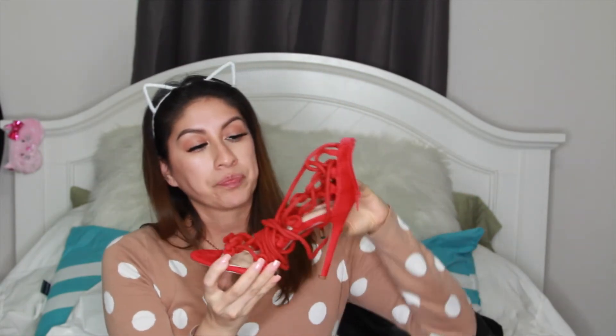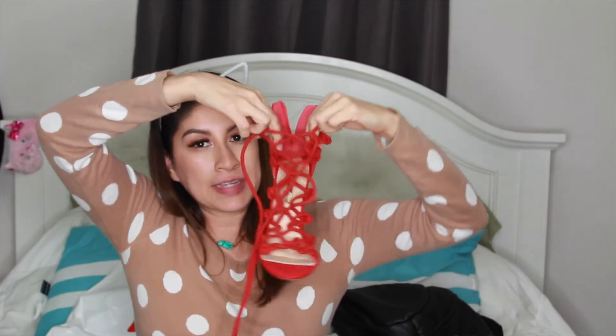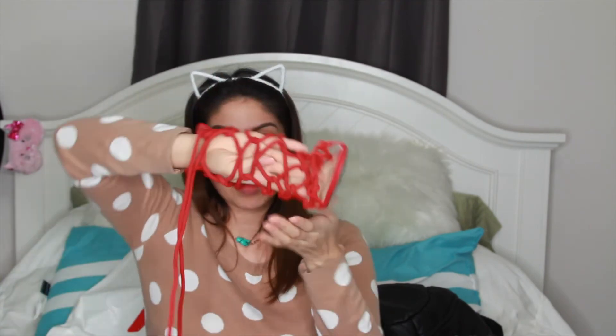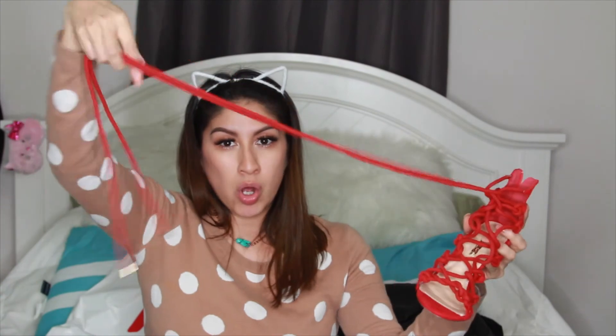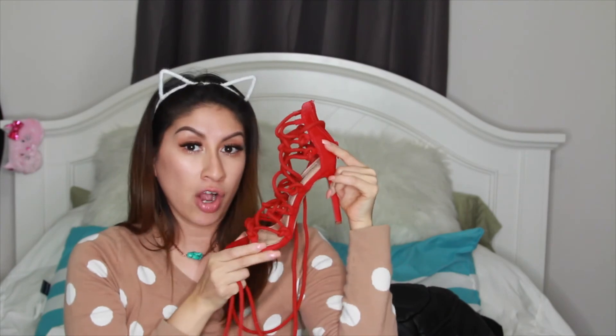The last shoe item I believe is from Boohoo — I think I bought it last month or in October. They're caged shoes — I think that's what they're called — with about a three and a half inch heel that wraps all the way up your foot. They look really sexy and surprisingly they are comfortable.